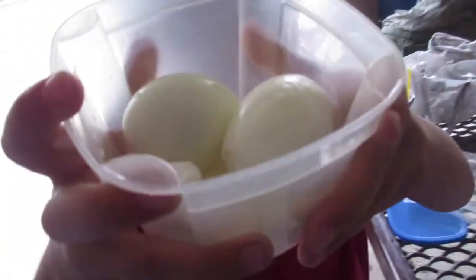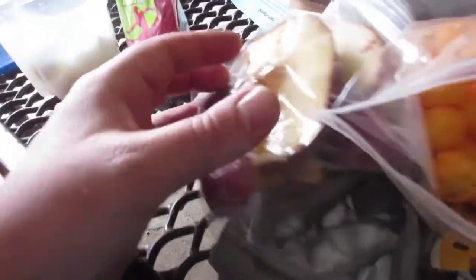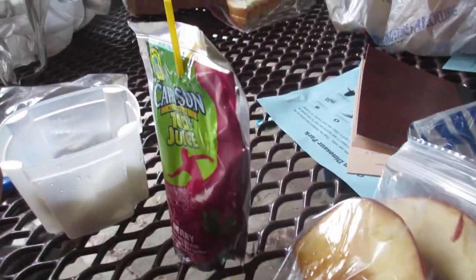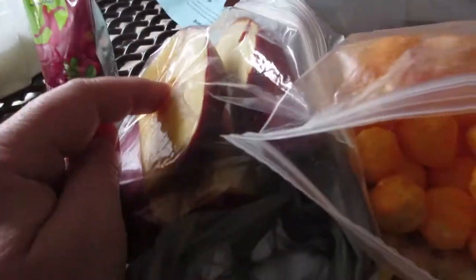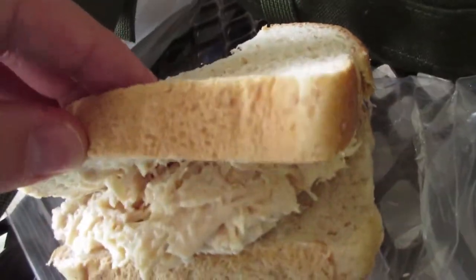Hey guys, so now we're just eating some lunch, taking a little bit of a break. And Tayden, what are you eating? That stinks. Boiled eggs with some salt. Tayden loves boiled eggs. Mommy packed us this lunch. She didn't pack me a Capri — that's not fair. We got some apple slices, some cheese balls, some crackers, some granola, and I got a chicken sandwich.